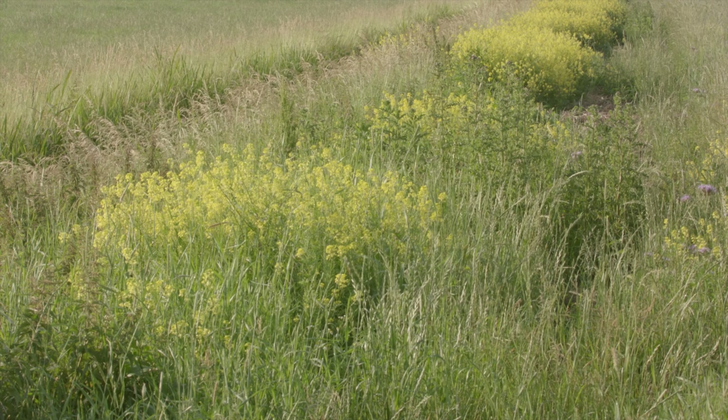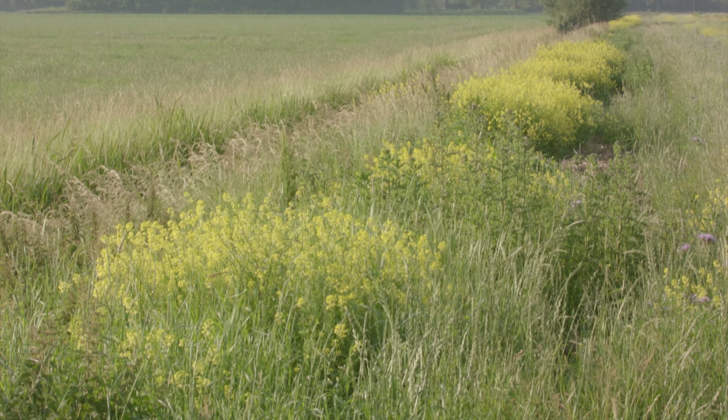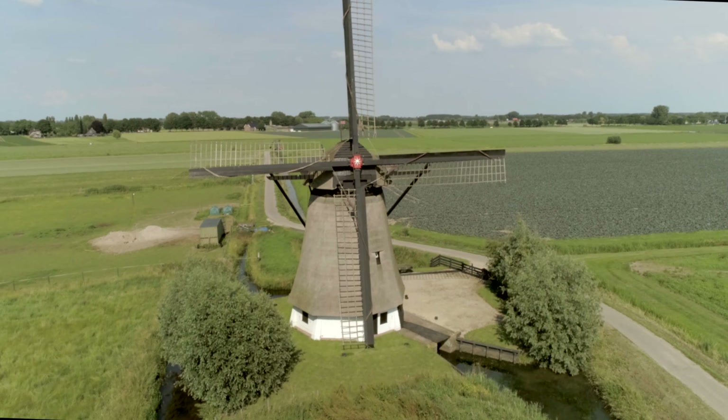There are various options for farmers to increase biodiversity on their land without loss of income.